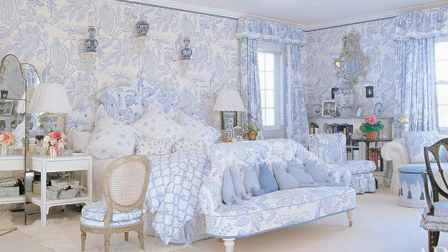Patricia loved her previous Long Island master suite so much that she had Mario replicate it in her new home. "I think you should start by having the most expensive bed that you can afford," says Patricia. "You spend a third of your life in bed."